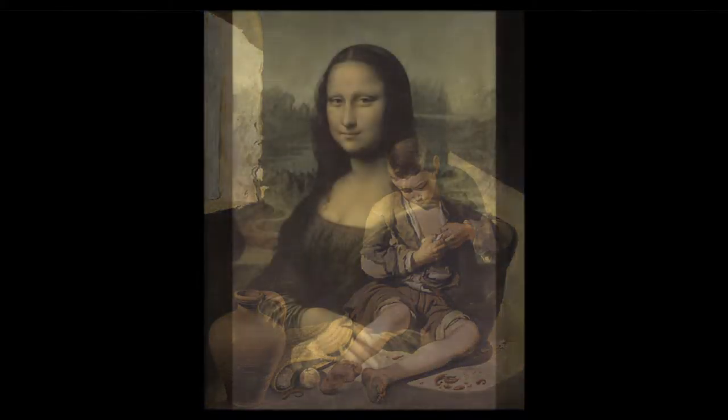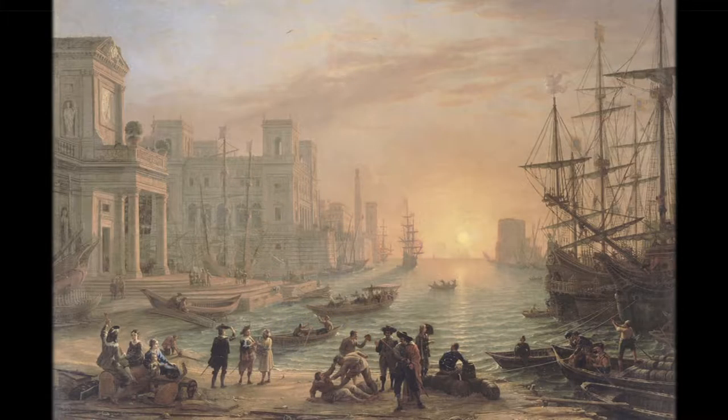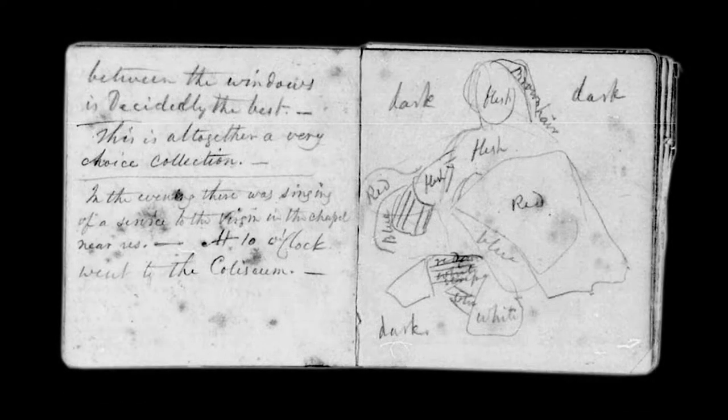Morse had spent months studying European works of art and he had taken extensive notes. They show up in his diaries — little notes about how Titian used glazes in his pictures, notes about Raphael's display of color that came from exacting, almost microscopic study of those pictures.